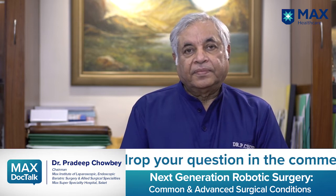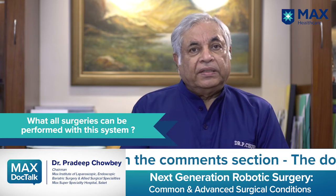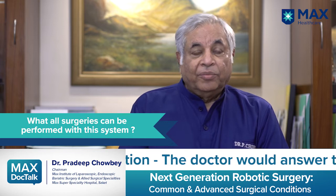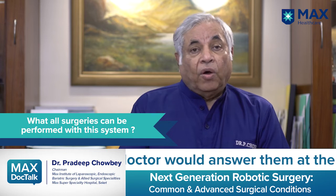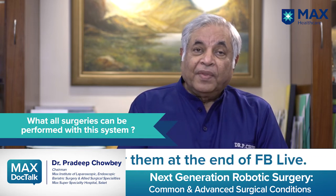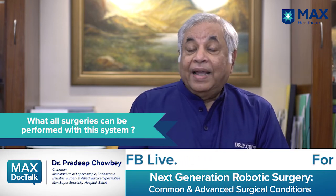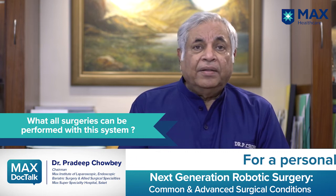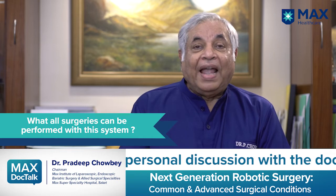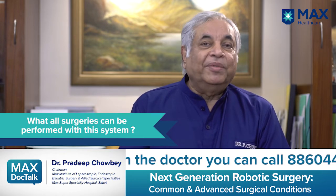The question is: what surgeries can be performed using this system? The previous generations of robotic systems were mainly used by oncologists and urologists, mostly for malignancies and cancers. But now with the next-generation Versius robotic system, we are able to not only do complex cases, but also very conveniently perform common surgical procedures — for example, gallbladder surgeries, hernia surgeries, surgeries for obesity and weight loss management, and fundoplications. Practically all laparoscopic surgeries can now be done with robotic surgery, with added convenience, precision, accuracy, and safety due to the third dimension.